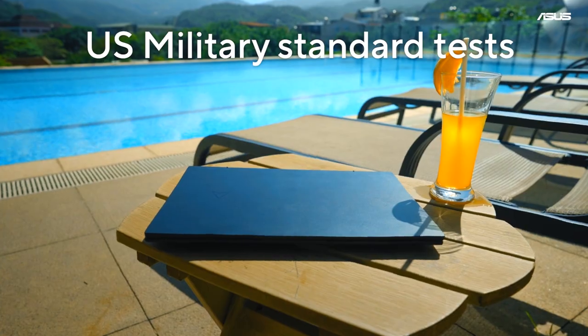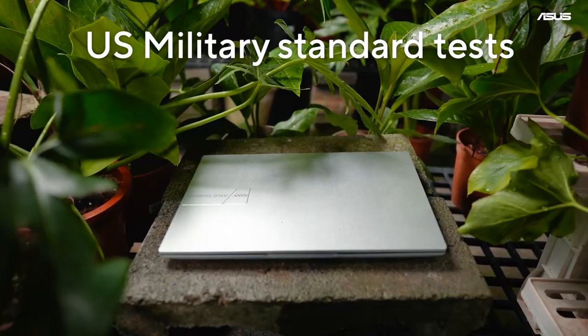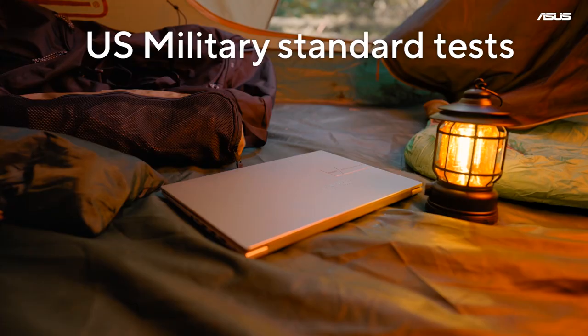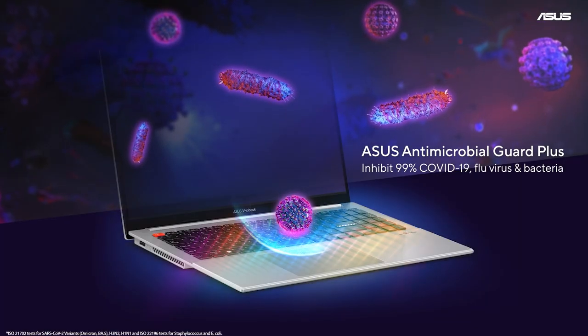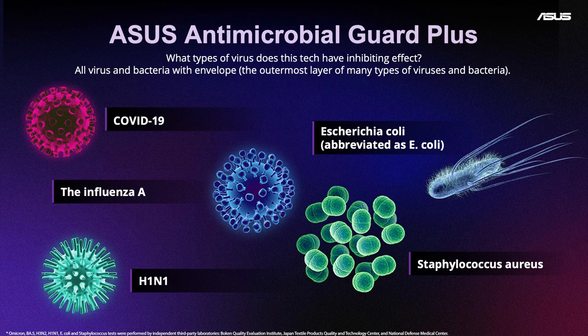ASUS laptops will undergo the world's strictest U.S. military standard testing. No other brands hold themselves to such a high standard. The new ASUS Antimicrobial Guard Plus can keep out 99% COVID-19 virus and flu virus.